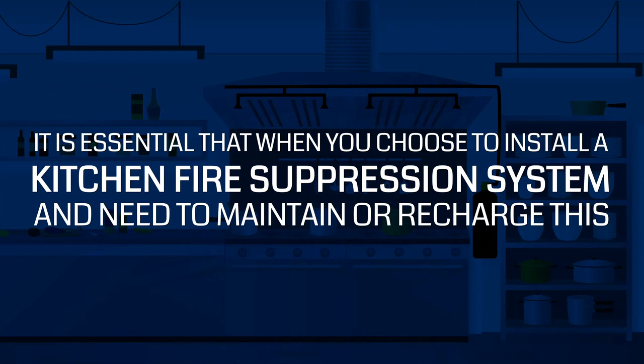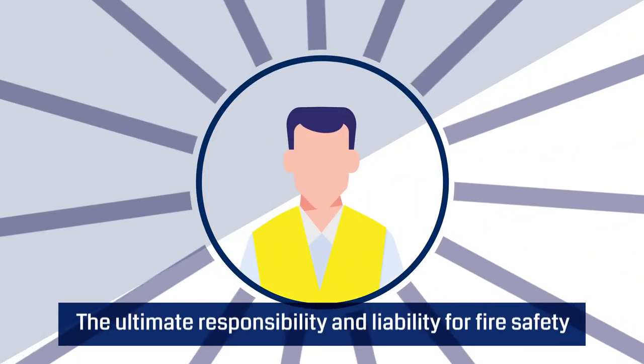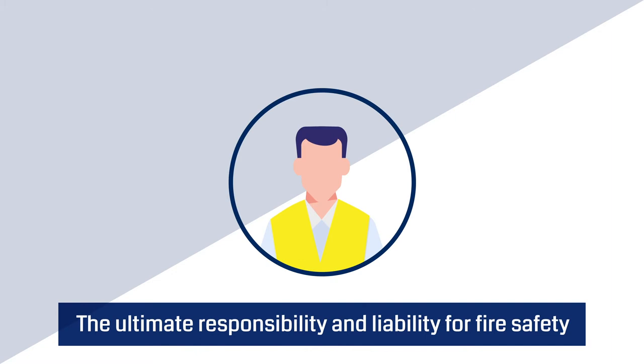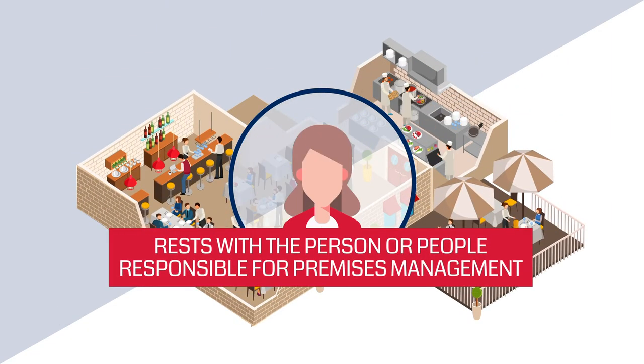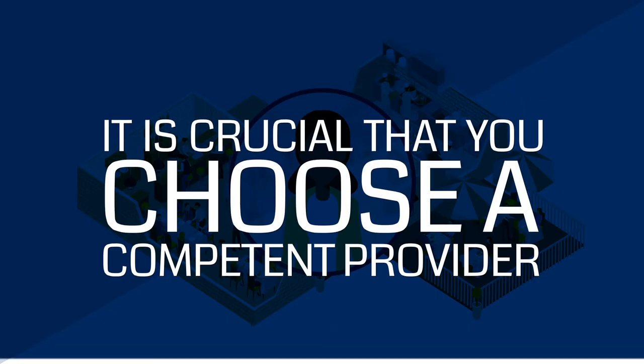It is essential that when you choose to install a kitchen fire suppression system and need to maintain or recharge this, that your chosen providers are competent. The ultimate responsibility and liability for fire safety rests with the person or people responsible for premises management. Therefore, it is crucial that you choose a competent provider.